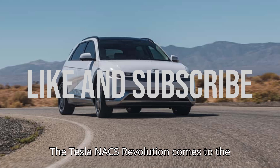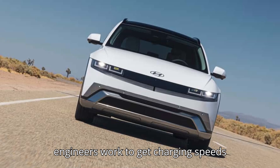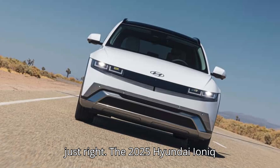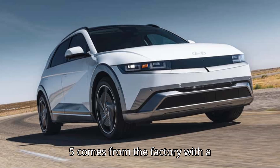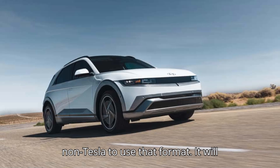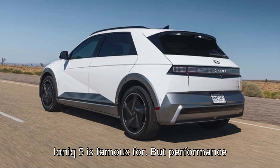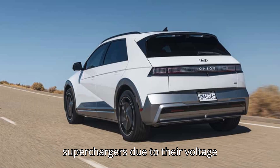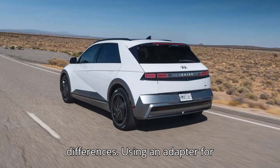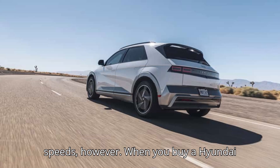The Tesla NACS revolution comes to the Hyundai IONIQ 5. The 2025 Hyundai IONIQ 5 comes from the factory with a Tesla-style NACS plug, the first non-Tesla to use that format. It will still pull the fast-charging speeds the IONIQ 5 is famous for, but performance will be different on the Tesla superchargers due to their voltage differences. Using an adapter for standard CCS fast chargers won't affect speeds, however.